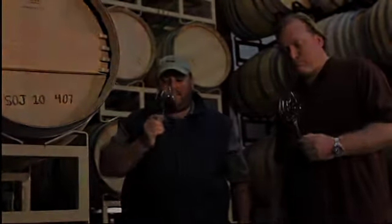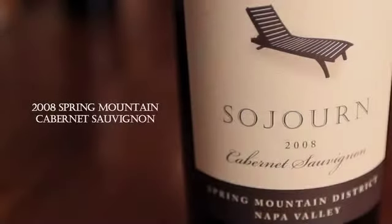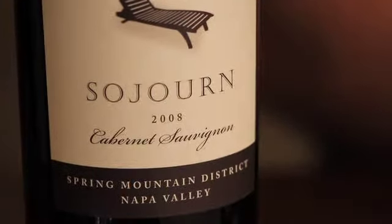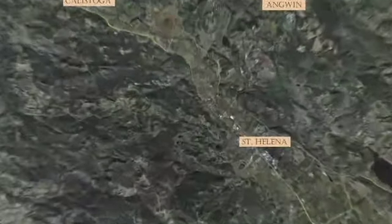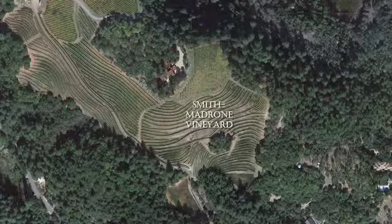We've been making boutique artisan Cabernet Sauvignon since 2001 and Pinot Noir since 2004. This is our 2008 Spring Mountain District Cabernet Sauvignon — our second bottling from this particular vineyard, the Smith-Madrone Vineyard, located about 1,800 feet on Spring Mountain, just on the Napa side.